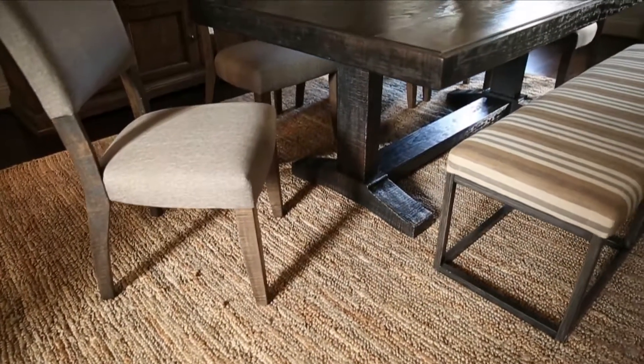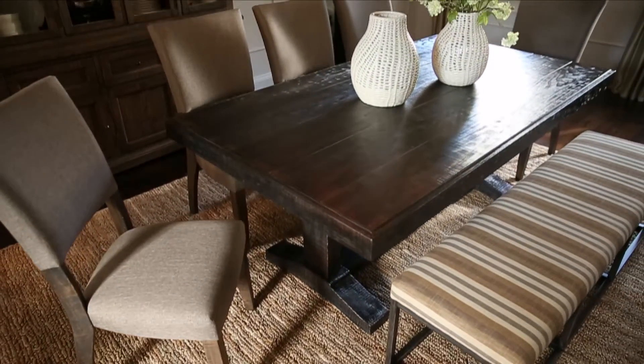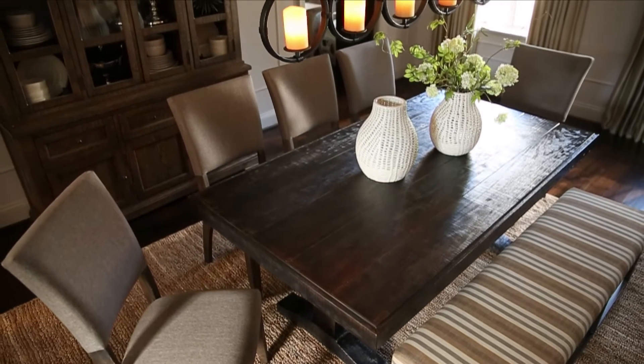Mixing in an upholstered bench is a modern answer to an old problem: where to put unexpected guests. Now there's a place for everyone at your table, and you'll be sitting pretty too.